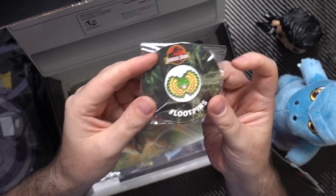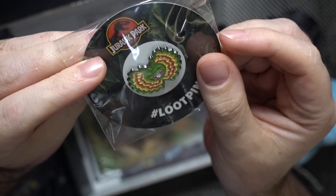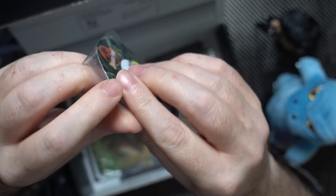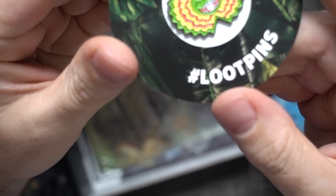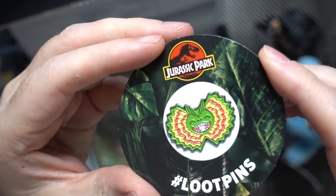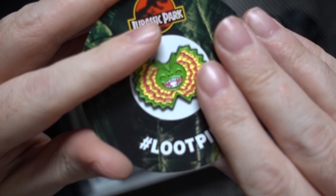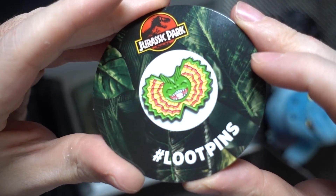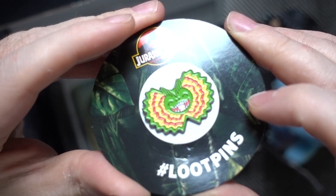I think every month they do like a pin badge. Let's get it out of the plastic and have a proper look — there we go. That's a pretty smart looking pin badge. I'll have to find somewhere cool to put it; it may just go up on the shelf behind me and stay nice and safe.